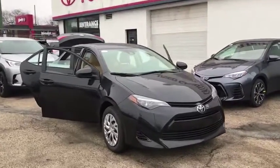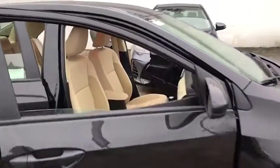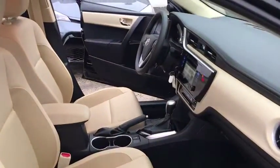2018 Toyota Corolla. The Corolla is still a great option for those who want dependability, comfort, and value. Here are some of this vehicle's great options.